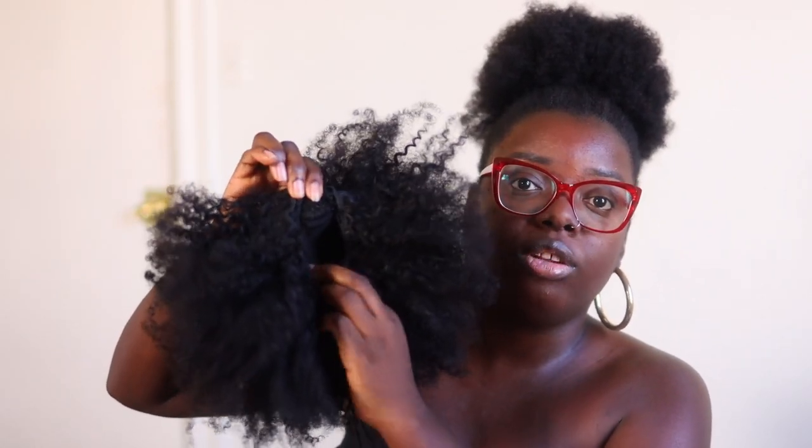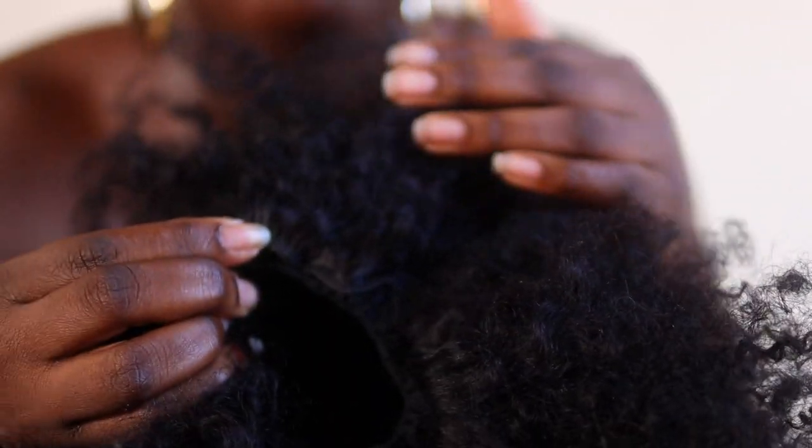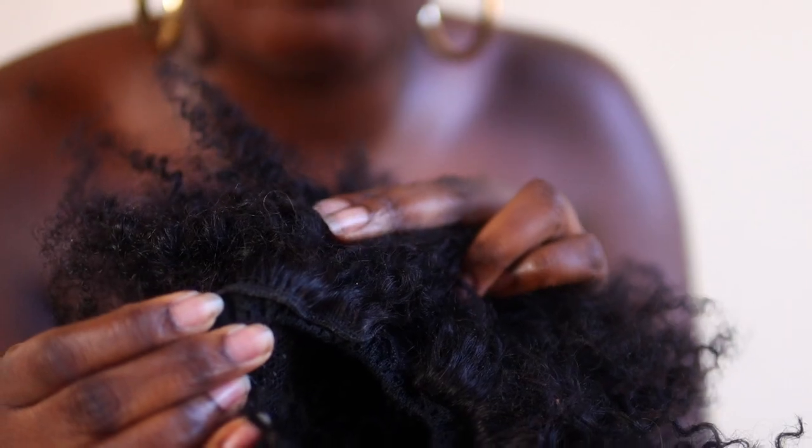The ponytail construction is different on this one — it only has two combs, one in the front and one in the back, plus an adjustable drawstring. The roots start off pretty straight, but because I'm wearing this high up, you're not going to notice any of that. This pony starts at $29.99 for the 10-inch, but the 12-inch cost me $39.99, just so y'all are aware of the pricing.